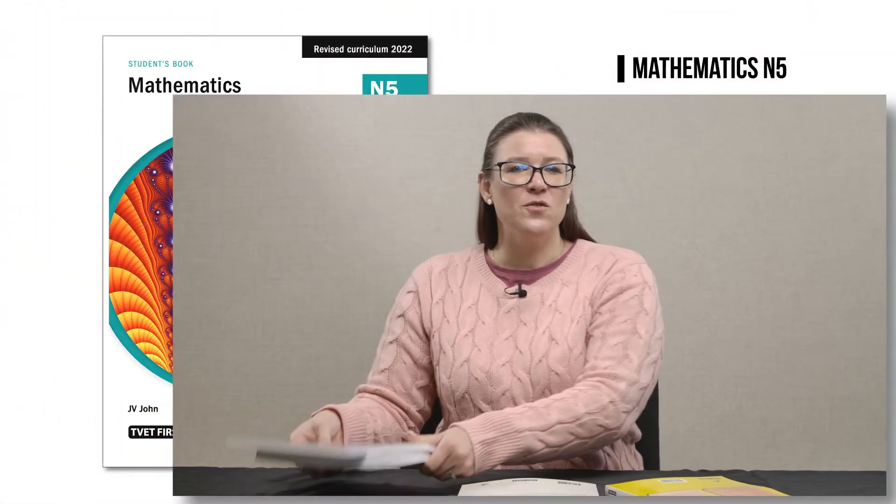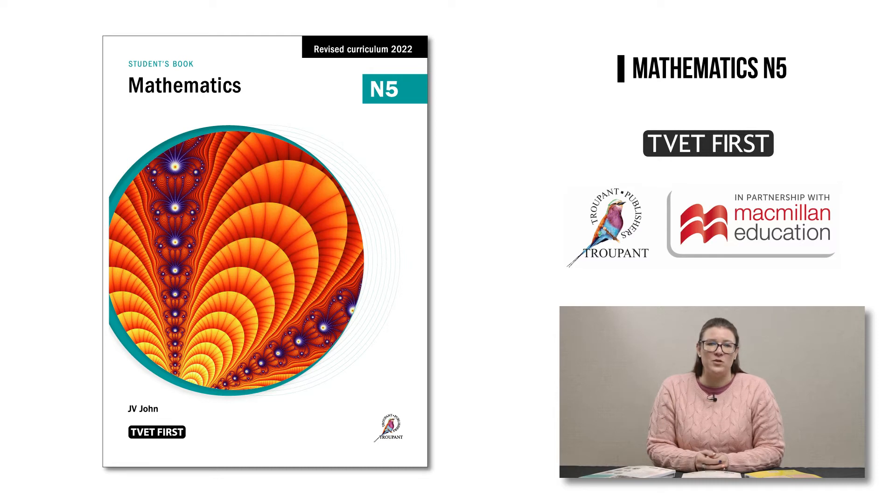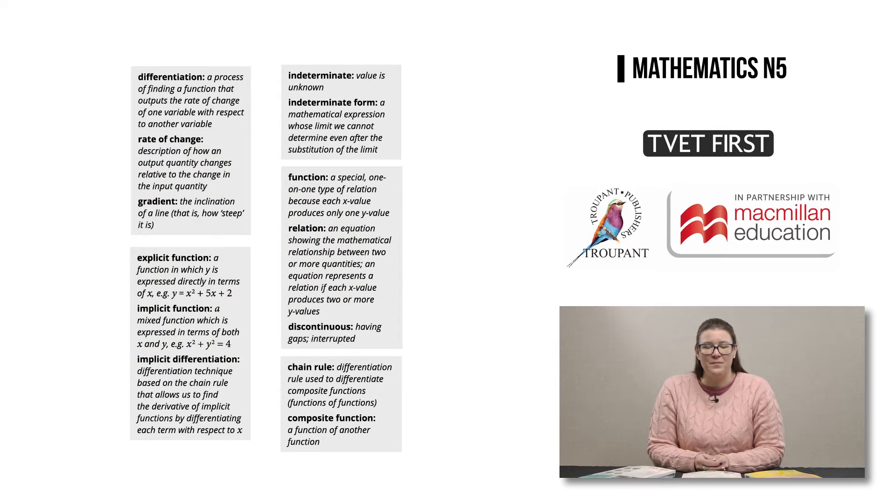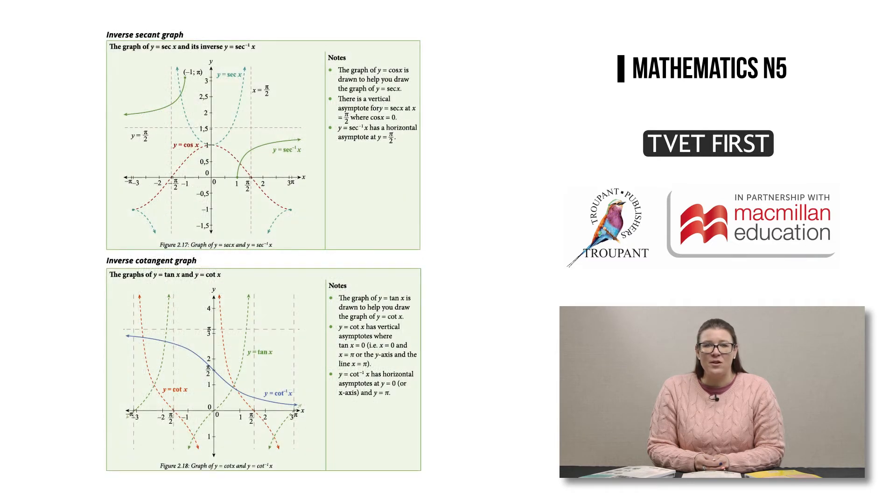That concludes the main changes to the Maths N5 curriculum. Now let's look at three popular DHET-approved maths courses from TVET First for you to choose from. I'm going to start with our TVET First Mathematics N5. This full-colour students book is a complete course between two covers. It offers language support for new concepts and important terminology, and clear diagrams and graphs in full colour, which make learning fun and more interesting.